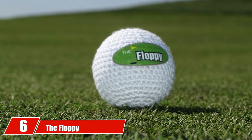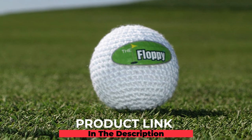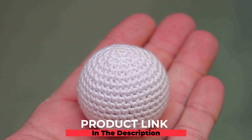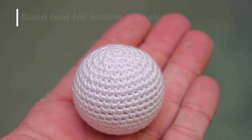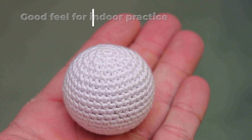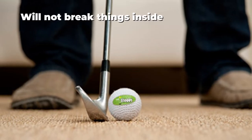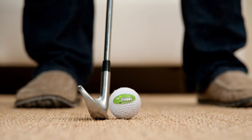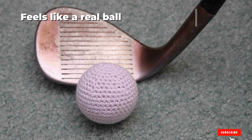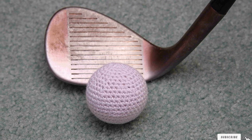The number six position is dominated by the Floppy indoor practice ball. Whether you are heading into a long winter season or looking for a way to practice on a rainy day, the Floppy is a great choice for indoor practice. It is a very soft-feeling golf practice ball that can be hit into a wall or door and leave no marks. This ball does best when chipped around the house and can be used for putting as well. The Floppy is a bit more expensive than other golf balls on the market.